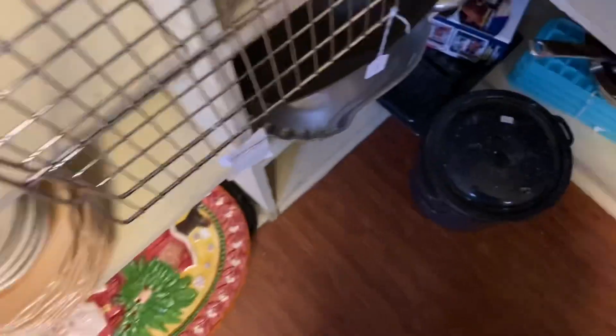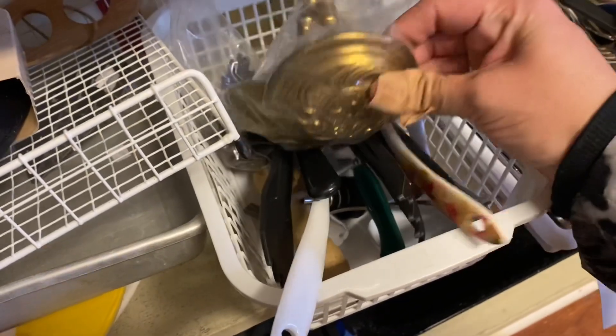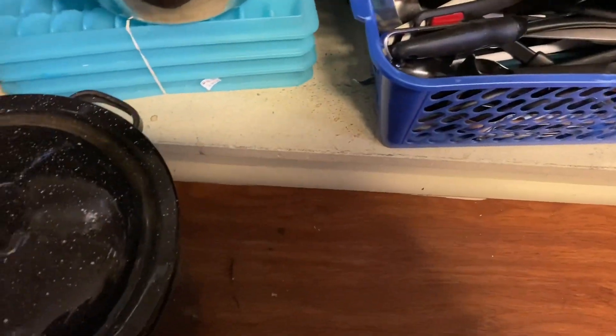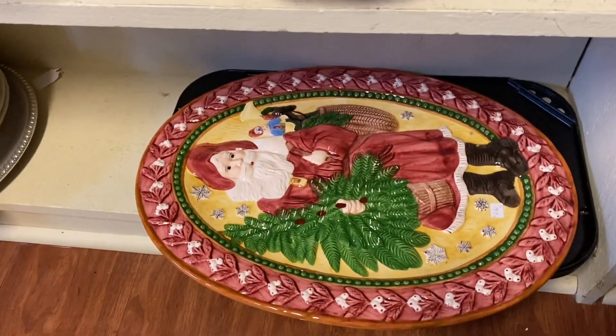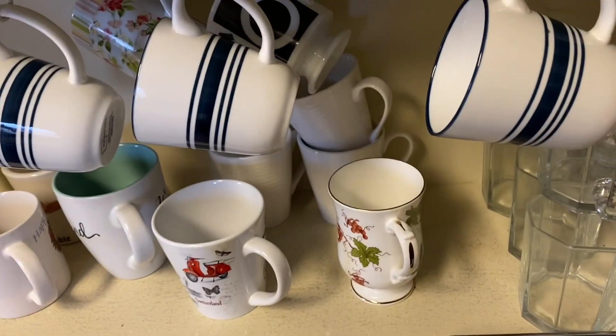No good mugs. Look at these knobs — those are like for curtains or something, right? Those are huge. Old ice trays. Huge Christmas platter.